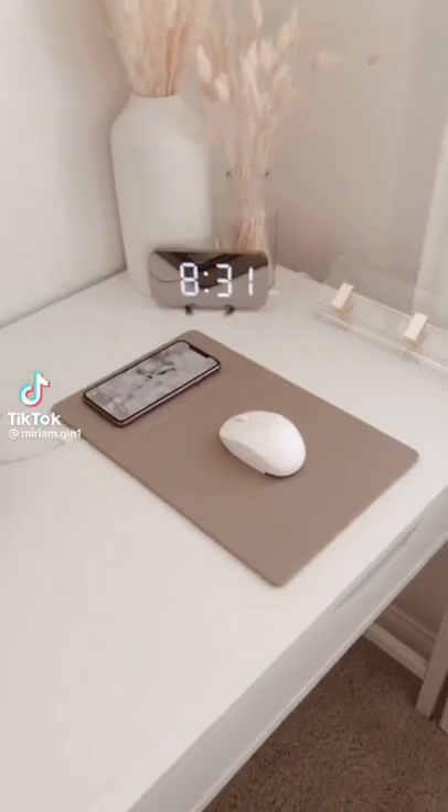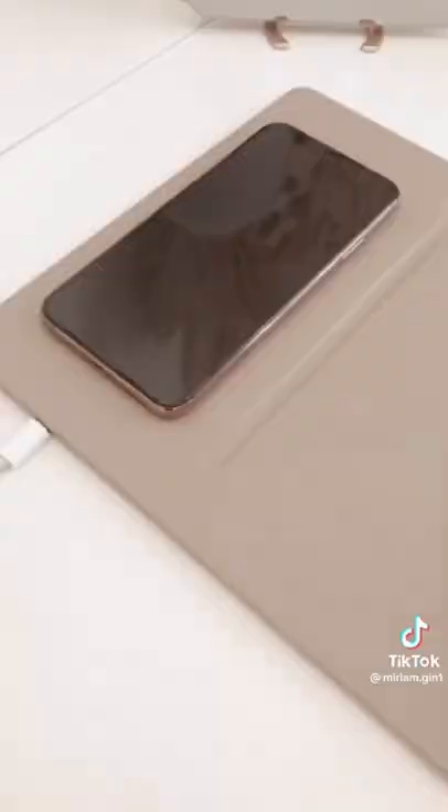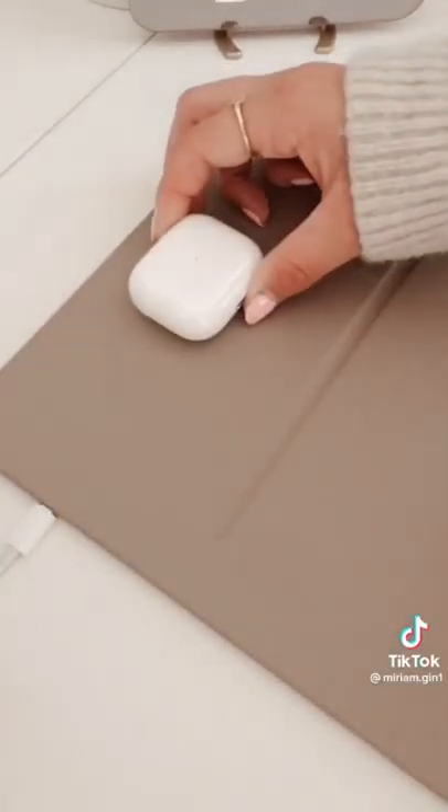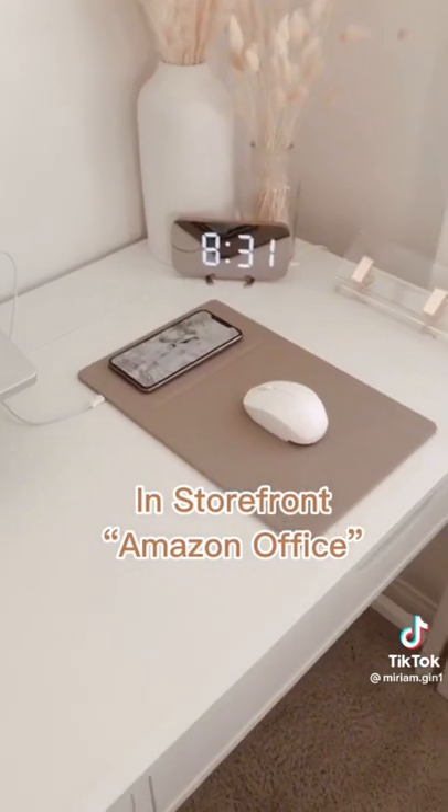Amazon Office Favorites. This mousepad has a built-in charger so you can wirelessly charge your iPhone and your AirPods. It gives a very minimal look on your desk and works with any USB. Link is in my storefront.